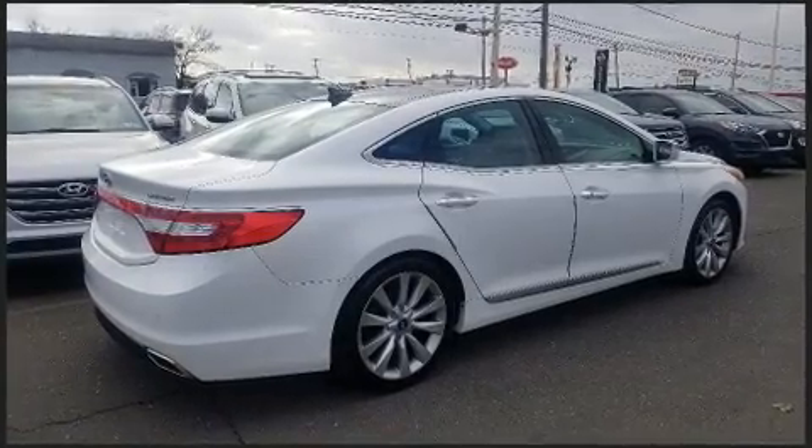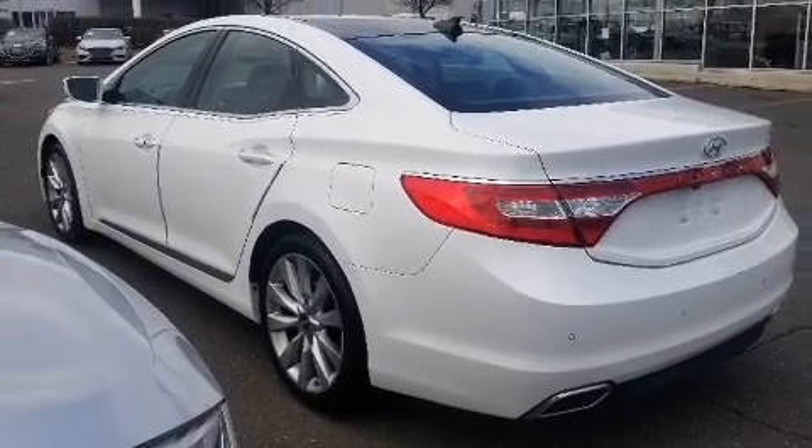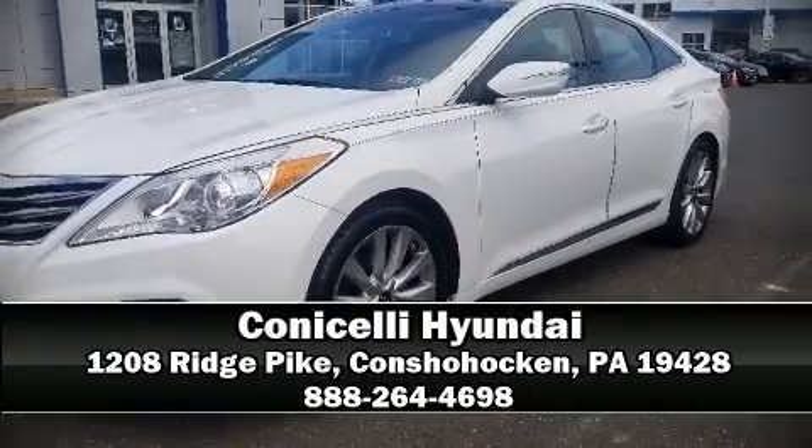This vehicle has achieved certified pre-owned status by passing Hyundai's comprehensive certification process. Come see us today and we'll help you drive away in your dream vehicle.